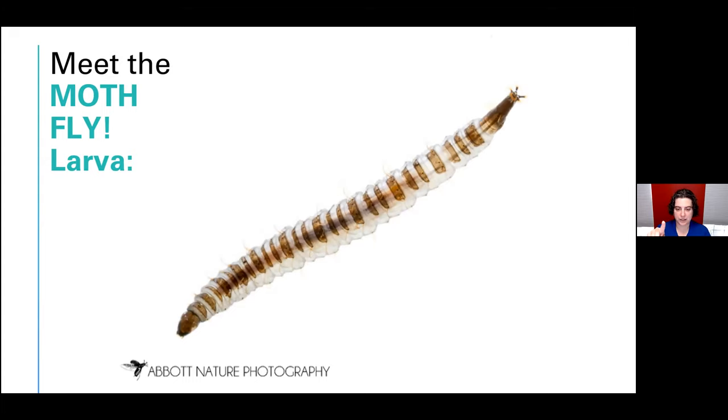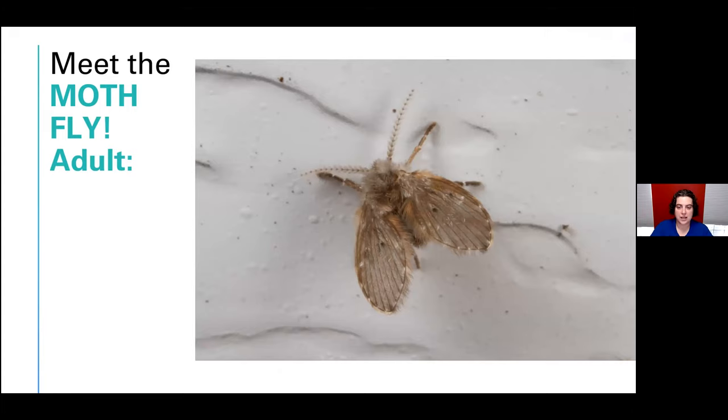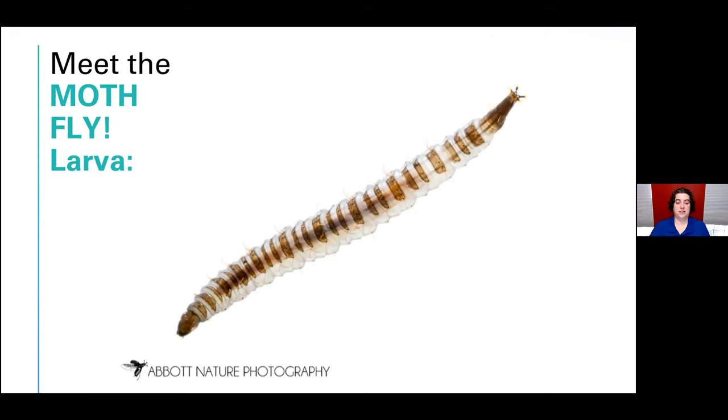Moth fly larvae really like the bottom of your drains — there's a U-bend that collects water, skin cells, and other things you're washing down. These guys love to hang out in that mucky water, eating all that gunk. They develop in your drains and then come out as adults, which is why you see these flies in bathrooms and gyms. They can be kind of gross, but they're really beautiful and completely harmless to people. In fact, they're cleaning up your drains just a little bit, so I don't think it's a bad thing to have moth flies in your home.